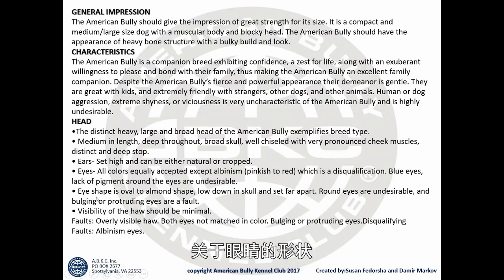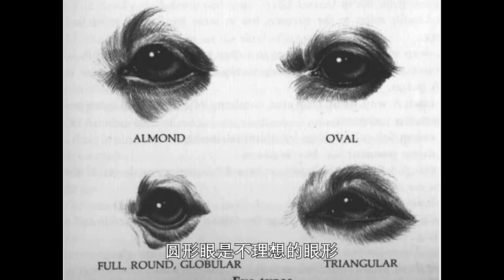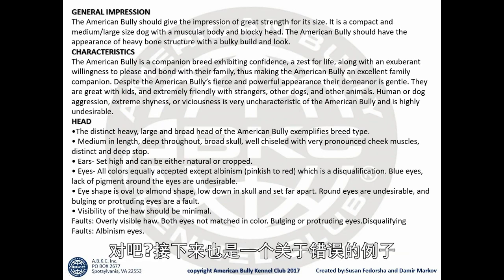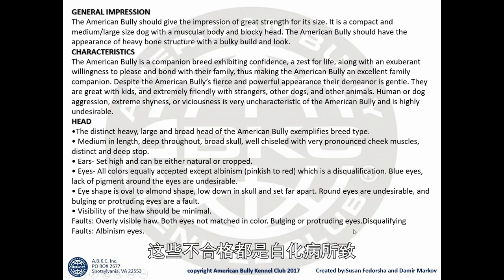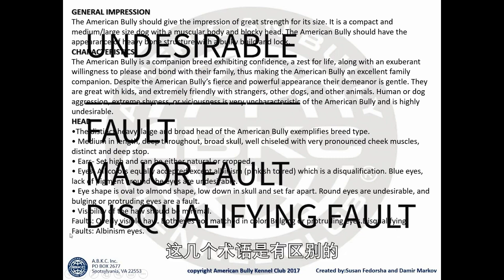For eye shape, the ABKC wants the shape to be oval to almond. If it's round, that's undesirable. If the eyes are bulging and protruding, that is a fault. Visibility of the haw should be minimal. The faults are: overly visible haw, both eyes not matching in color, and bulging or protruding eyes. The disqualifying fault is albinism. For people who want to show their dogs, it is very important to know the distinctions between undesirable, faults, major faults, and disqualifying faults.